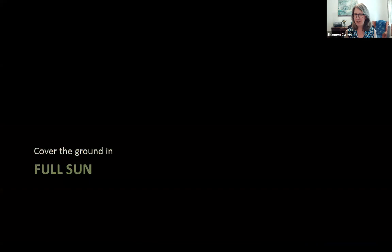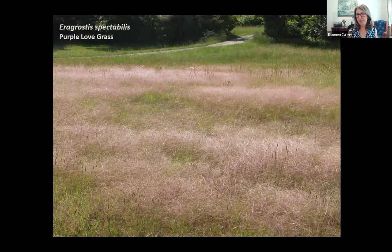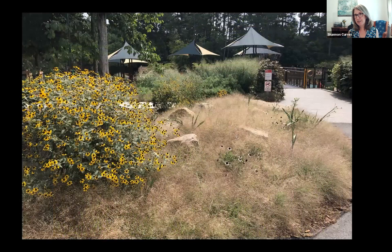For covering the ground in full sun, starting with Agrostis spectabilis — a lovely, low-growing warm-season native grass reaching 8 to 12 inches tall with airy pink seed heads. It forms dense clumps and spreads slowly, loving hot, dry conditions. It's underutilized but beautiful, creating a cloud effect along roadsides and fields. At Raleigh's Sassafras All Children's Playground it's used as ground cover in areas with light foot traffic, which it can handle but not heavy traffic.